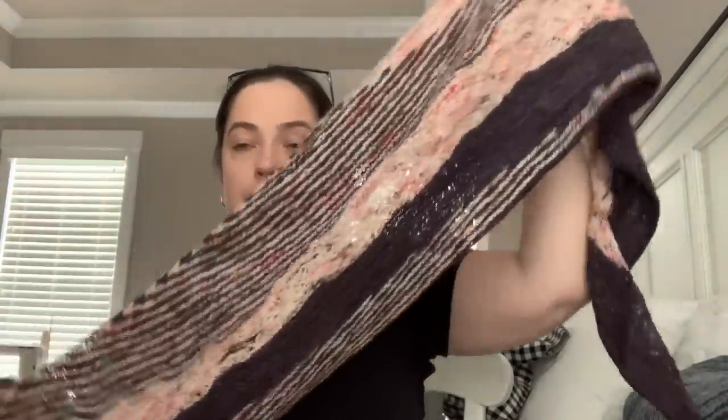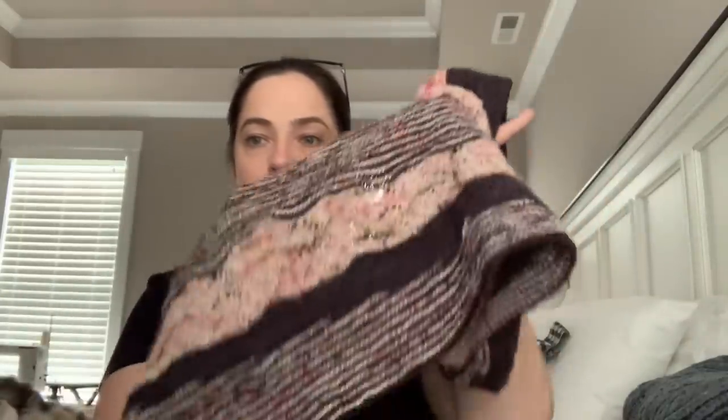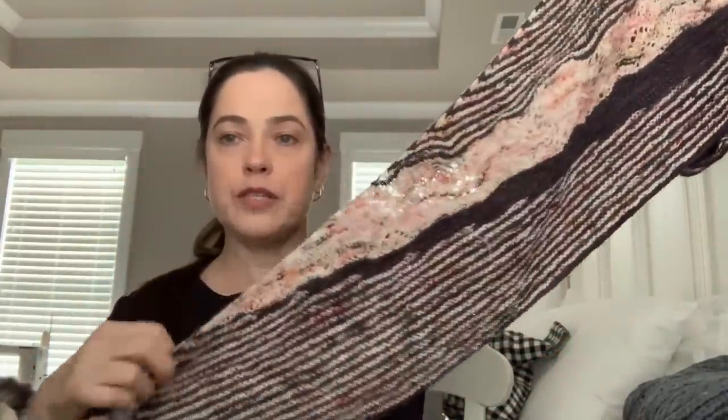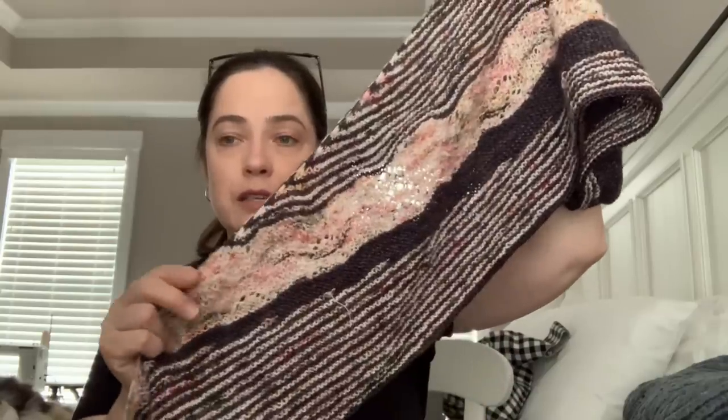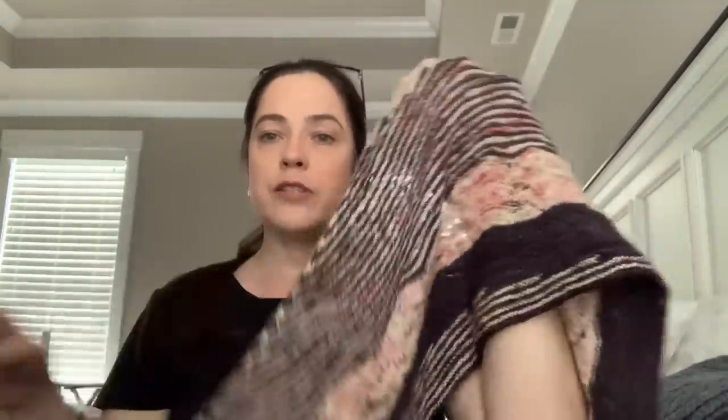And that is this — the First Light shawl by Vera Valimaki. The yarn I used is Hedgehog Fibers Sock in Film Noir, and then Madelinetosh Twist Light in Leopard. I had these in my stash and thought they would look good with this shawl. I just need to wash it and block it still, so I'll get that done soon. Happy with how that turned out.